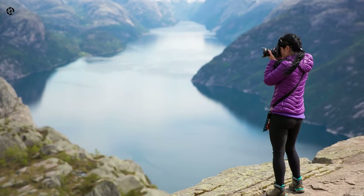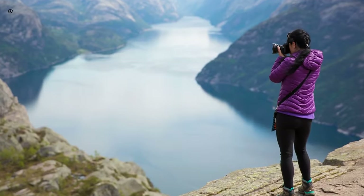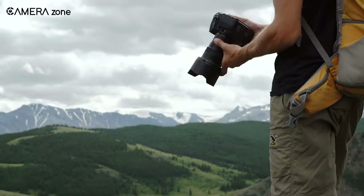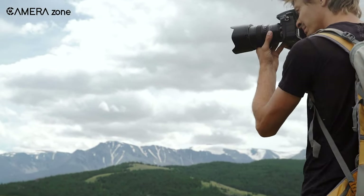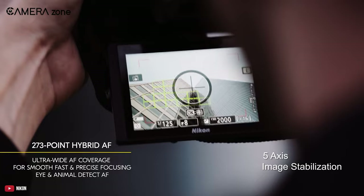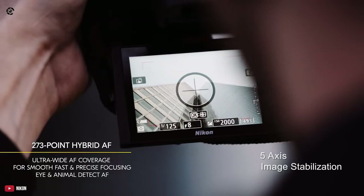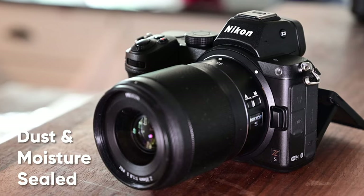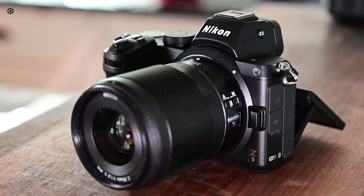The Z5 packs features to make sure your videos are rock steady, especially with the VR or vibration reduction system. If you're planning on shooting outdoors or travel videos, the hybrid autofocus and 5-axis image stabilization will give you buttery smooth visuals to work with. It's also dust and moisture sealed, so you can shoot your shot while staying safe.